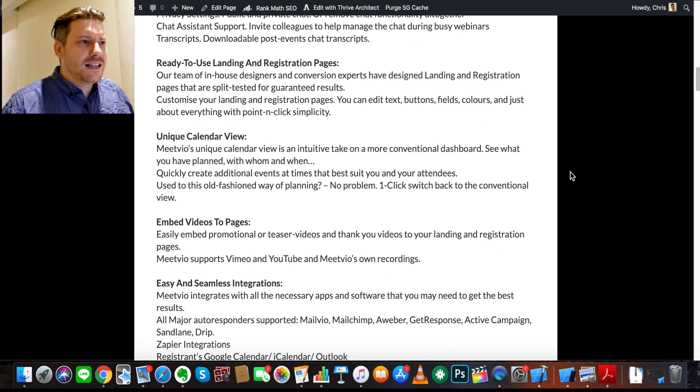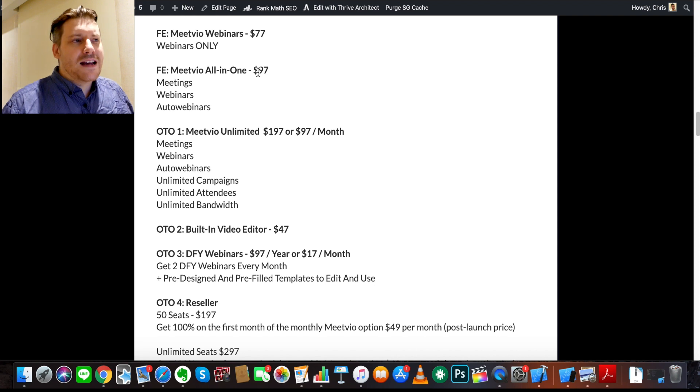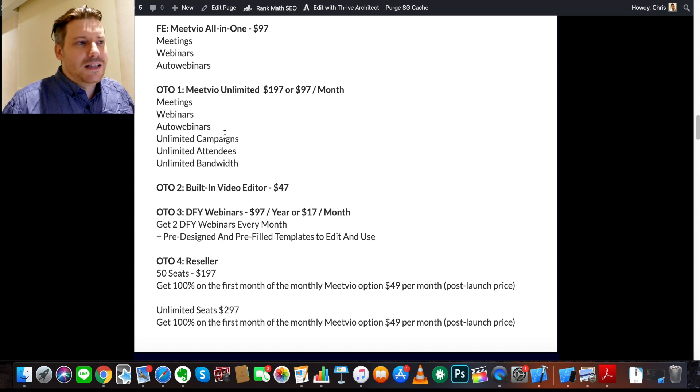Let me quickly show you what to expect during the buying process. The front end is $77 for webinar functionality, or $97 for webinars, meetings, and auto webinars with advanced features. One-time offer number one is 'MeetVio Unlimited,' which gives you unlimited campaigns, attendees, and bandwidth — you can add this on later if your webinars are going well and you're getting a lot of traffic. One-time offer number two is a built-in cloud-based video editor for $47.